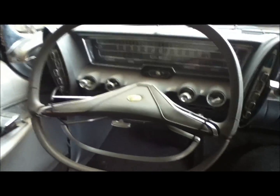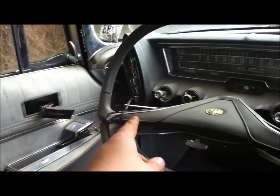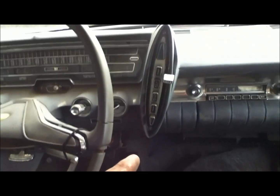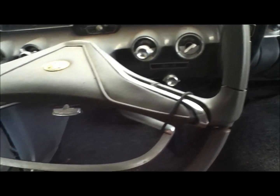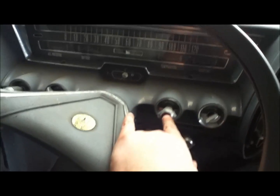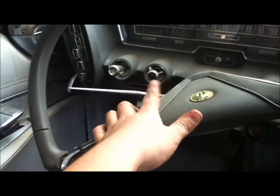There you go. Got the shifting — it's in neutral for some odd reason, it should be in park. That's AC. Radio. This amazing power steering wheel — I've got to love this thing. Ignition — that's your key switch right there. Power antenna, so that's something with the radio. Lights, wipers, blinkers.